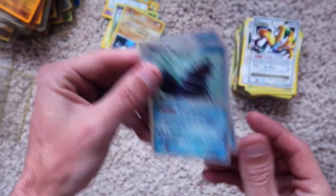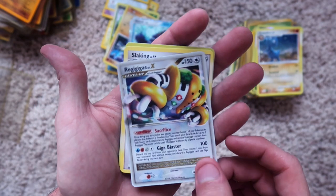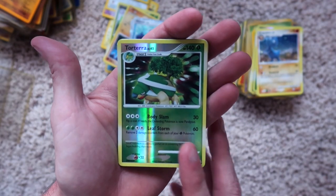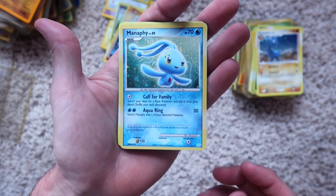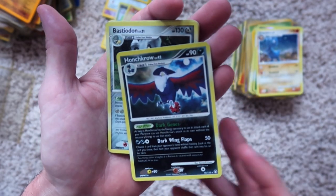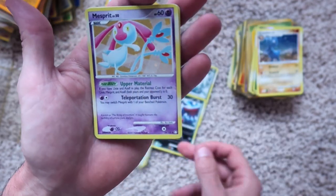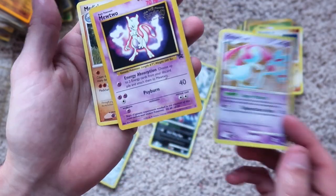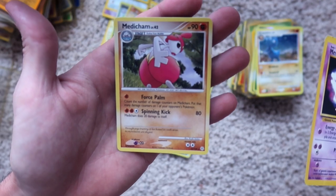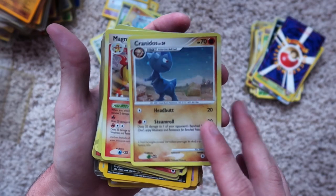Both also not in very good condition. This looks like a promo. Regigas, holographic. Slaking, non-holographic. Torterra, holographic. Manaphy, holographic. Manaphy, holographic. Aggron, holographic. Honchkrow, holographic. Bastiodon, holographic. Mesprit, holographic. A Mewtwo promo — that's an older one, non-holographic. And Medicham — with the booty, with the peach — non-holographic. Cranidos, holographic.